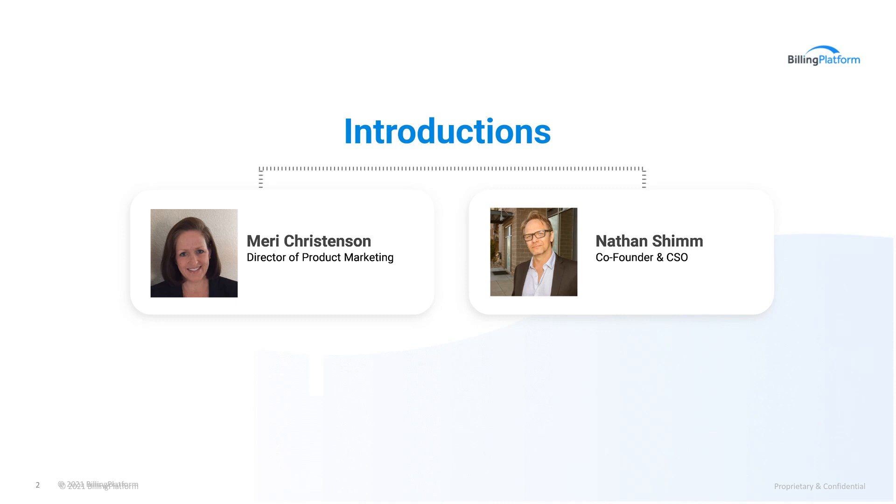With me today to talk about these changes is Billing Platform co-founder and Chief Strategy Officer, Nathan Shin. Nathan is an engineer to the core with over 20 years of experience in high-volume enterprise information systems and is closely involved in the technical evolution of our products and platform. Thanks for being with us today, Nathan. My pleasure, Mary.